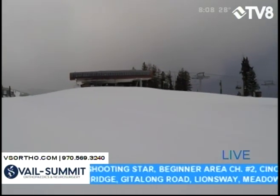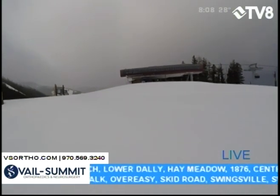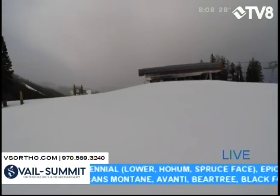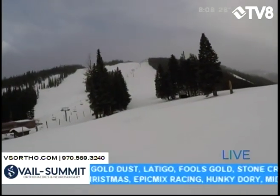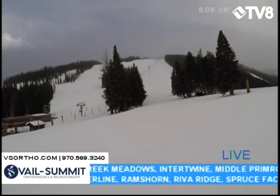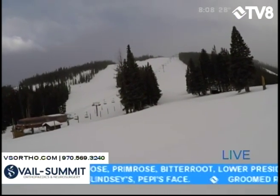Groomer's choice today over at Arrowhead is the Cresta Run, and Cresta is steepest down toward the bottom. Also groomer's choice today: Gunders over at Bachelor Gulch. Here on Beaver Creek Mountain, Red Buffalo up at the top of the Cinch Lift — the Red Buffalo Park. All of those runs have been groomed, but Red Buffalo is groomer's choice today.